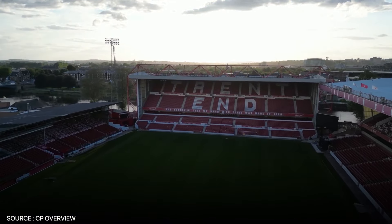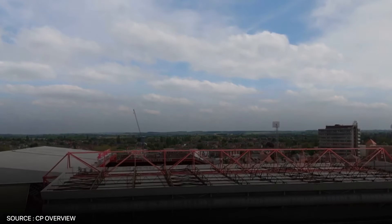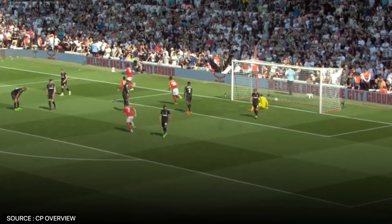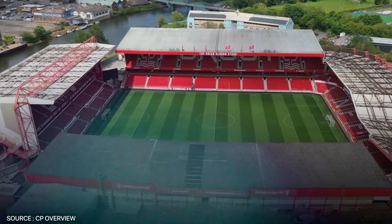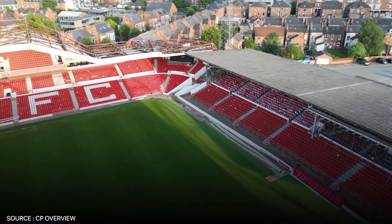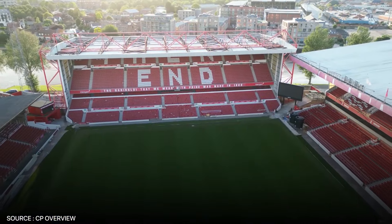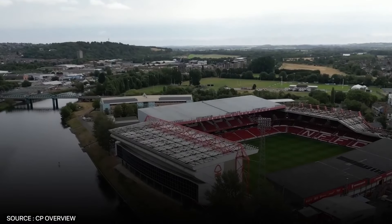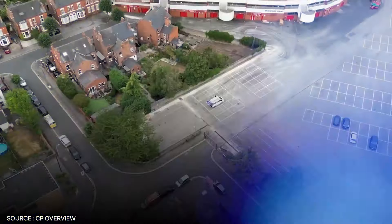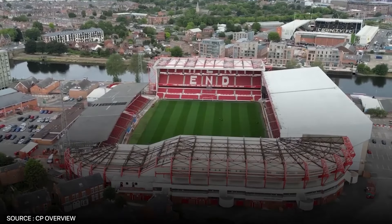Next up, we have one of England's legendary historical stadiums: the City Ground, home of Nottingham Forest, coming in at number 12. This stadium has witnessed some of the most glorious moments in English football history, especially during the late 1970s and early 1980s, when Forest, under legendary manager Brian Clough, won back-to-back European Cups. With a capacity of over 30,000 and sitting along the banks of the River Trent, it continues to be a fortress for Forest fans, whose loyal supporters proudly sing Mull of Kintyre before each home game.